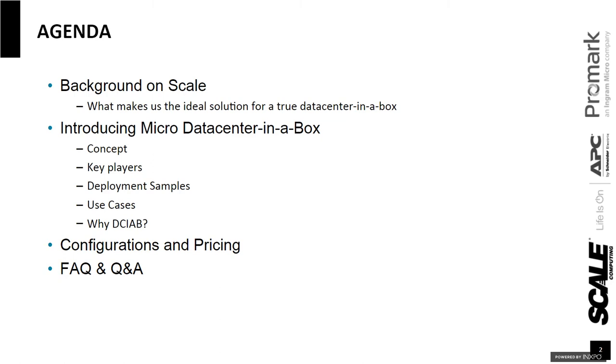A quick agenda: I'm going to do a background on Scale, so many of you are probably familiar with Scale. I really just want to talk to the foundation of Scale, where we came from, and what got us to this point today that makes us the ideal solution for what I call a true data center in a box — not just a bunch of hardware put together and shipped out. Then I'll be introducing micro data center in a box, going over the concept, key players, deployment samples, use cases, and why data center in a box makes sense for you. Finally, we'll finish off with configurations, pricing examples, and some frequently asked questions.